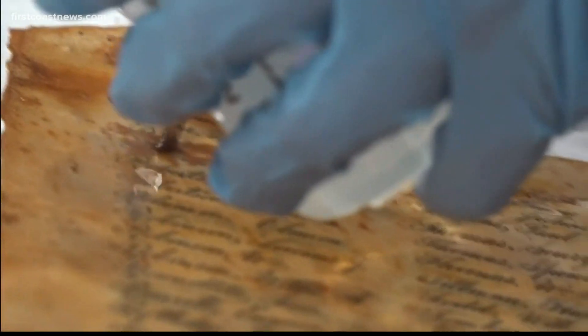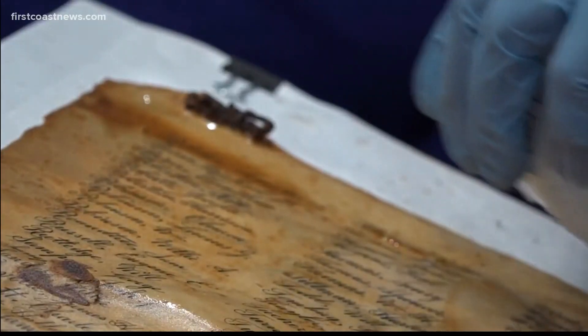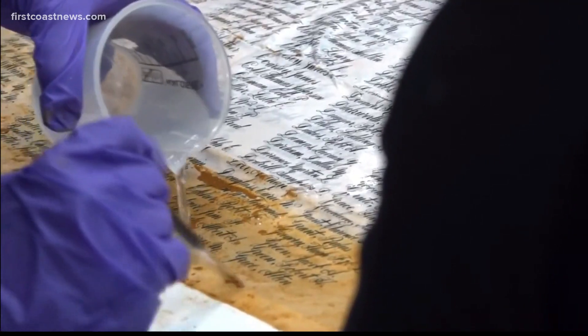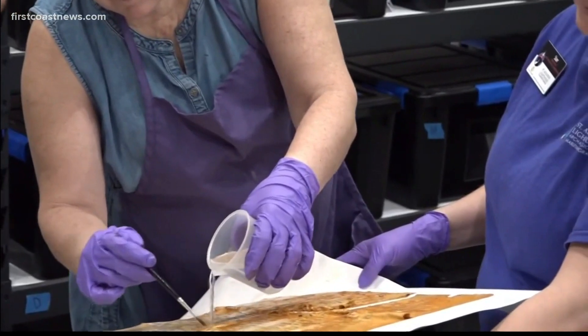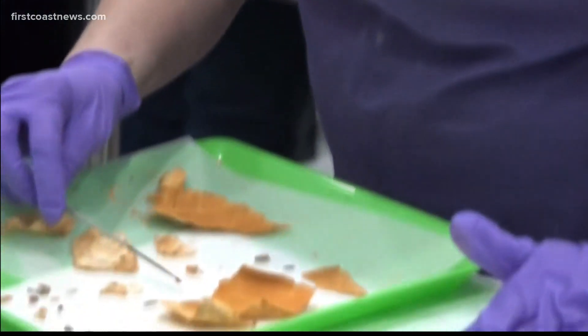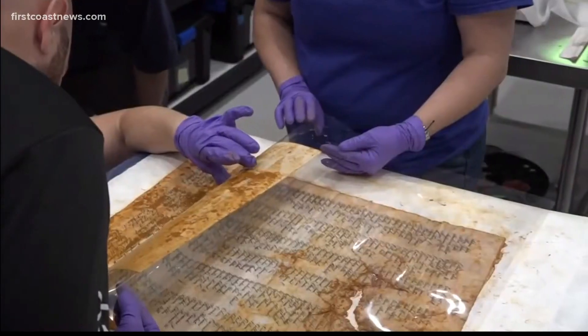To salvage history, the scrolls were taken to the Lighthouse Archaeological Maritime in St. Augustine, and Siebert, a paper conservator, saved the documents. It took about two months — eight weeks of work — to do that. They're now in the public library between sheets of glass, and will be on exhibit at MOSH this November.